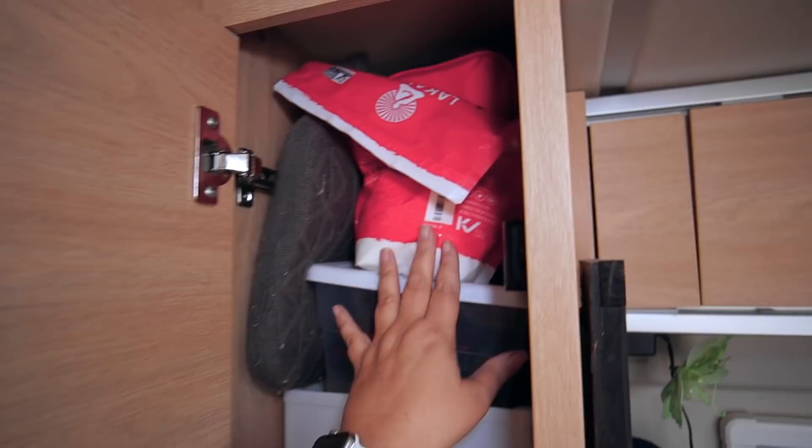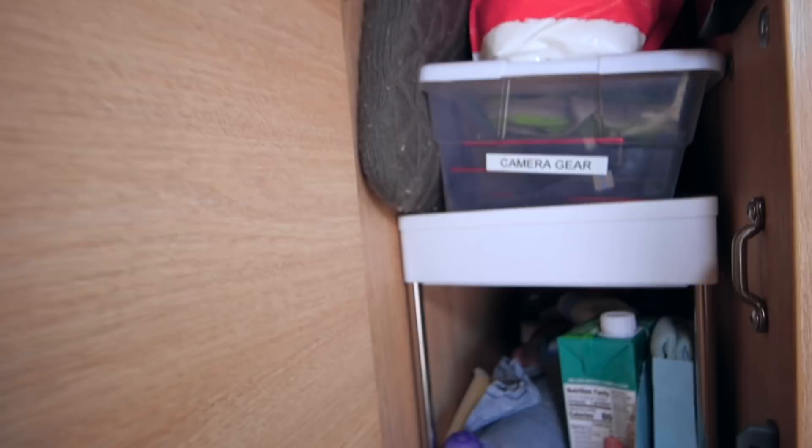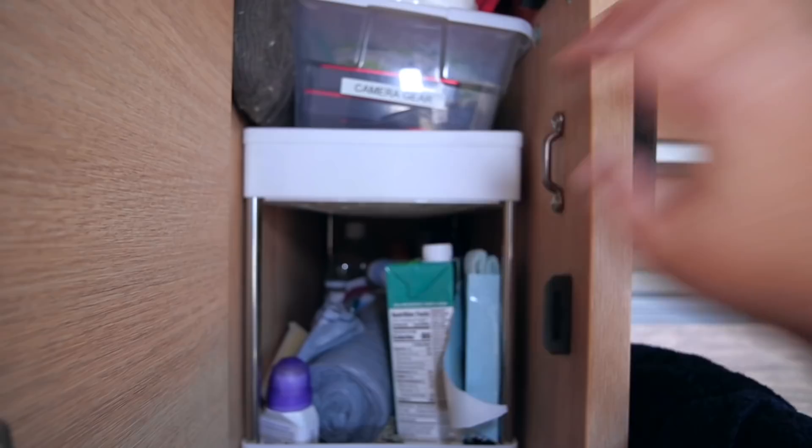Up here I keep an overflow of items I don't get to all the time — monk fruit sugar bought in bulk, camera equipment, soy milk, extra supplies, and trash bags. I installed these shelves myself and found them on Amazon, which you can find in the Amazon store.